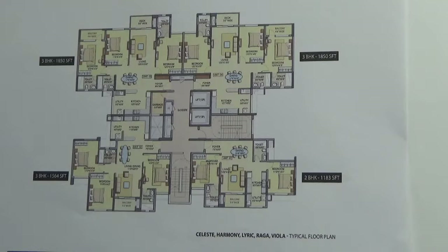All these towers have the same plan. These towers will have 4 units: two 3BHK large, one 3BHK, and one 2BHK. Each unit comes with one car parking, and there are two lifts and one staircase.